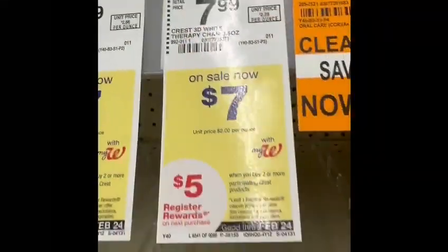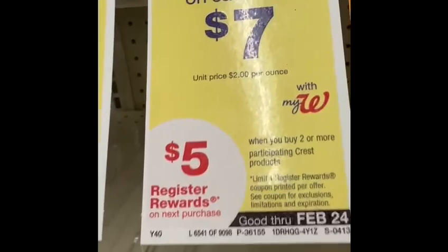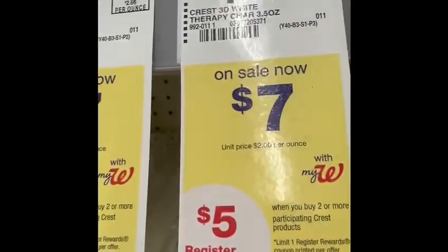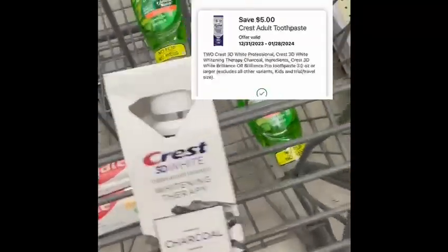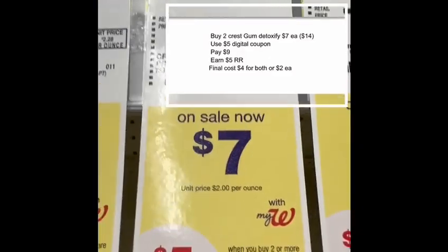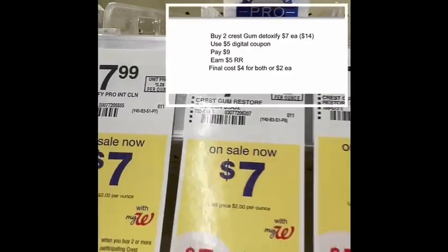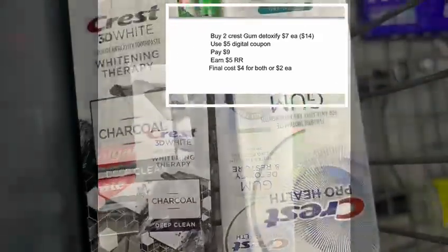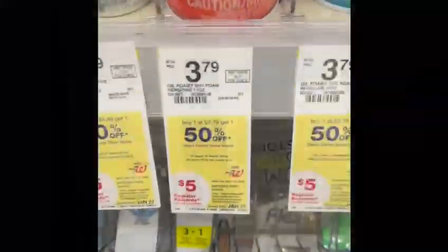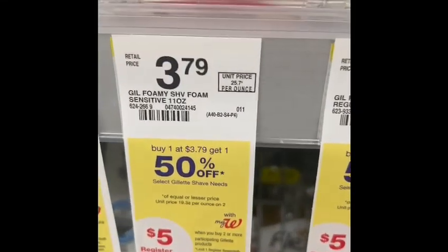I'm also grabbing this Gum Detoxify and this Crest Health product. They are on sale for seven dollars, and I have a five-dollar digital coupon for buying two. I will pay nine dollars and earn five dollars in register rewards. The final cost will be four dollars, or two dollars each.